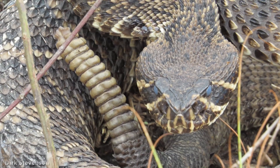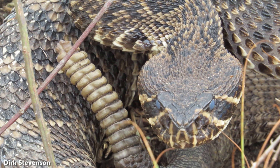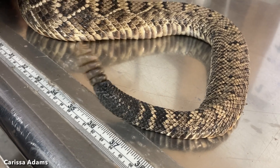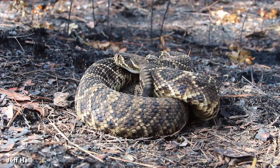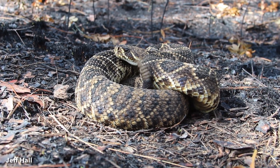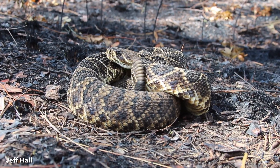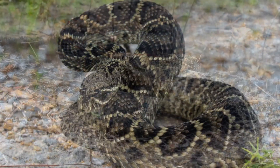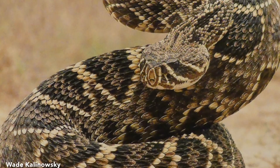A rattle located on the end of their tails serves as a warning to predators. A new rattle segment is added to the base of the rattle each time the snake sheds its skin. Most individuals lie quietly coiled when first discovered; however, if provoked, they will coil their bodies and shake their tails. They may also raise their head and neck far off the ground into an S-shaped striking position, and can strike up to two-thirds of their body length.